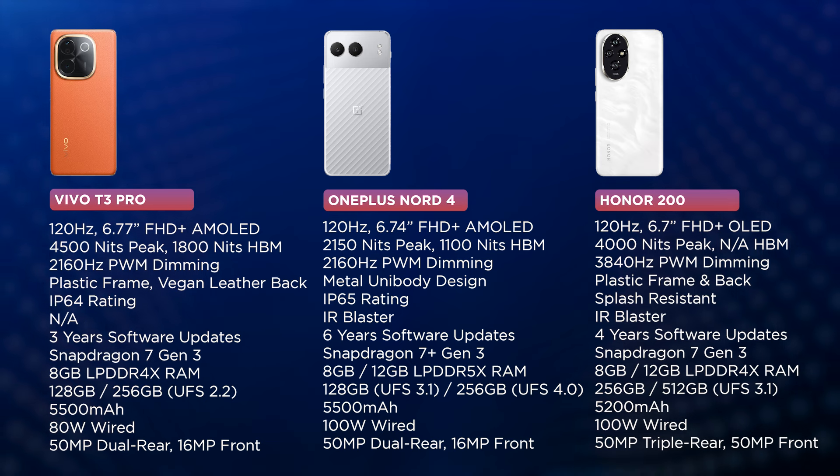All three phones have nice and vibrant 120Hz screens, but the Vivo is the most affordable and has the higher peak brightness. The Nord 4 offers the most premium in-hand feel thanks to its metal unibody design, along with longer software support and the better chipset of the three. The Honor 200 has superior camera hardware for the price, while only the Honor 200 has a relatively smaller battery at 5,200mAh — both the Vivo and Nord 4 come with 5,500mAh batteries each.